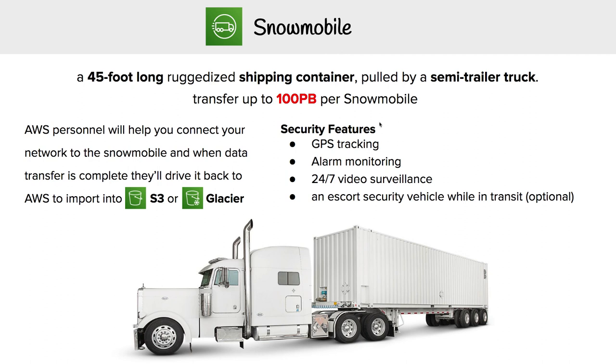To wrap this up: AWS personnel will help you connect your network to the Snowmobile, and when data transfer is complete, they'll drive it back to AWS and import it into S3 or S3 Glacier.